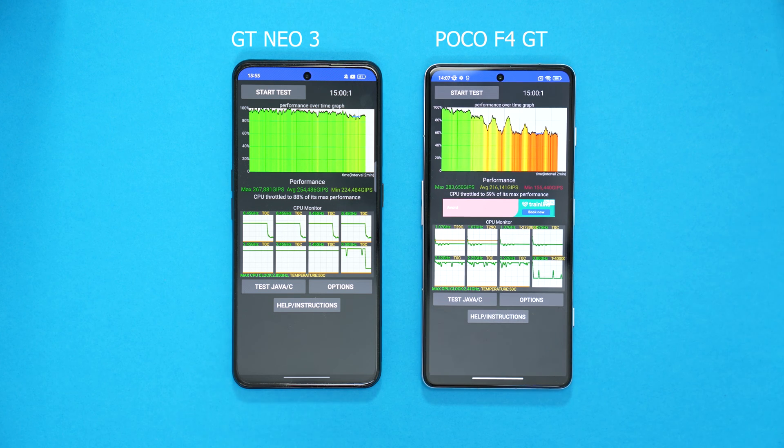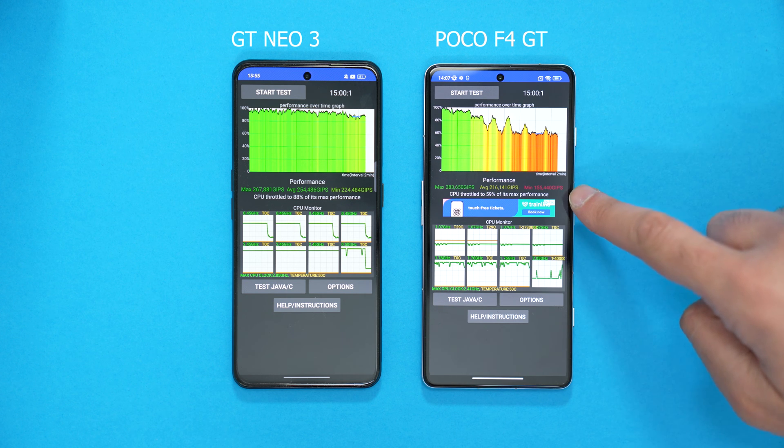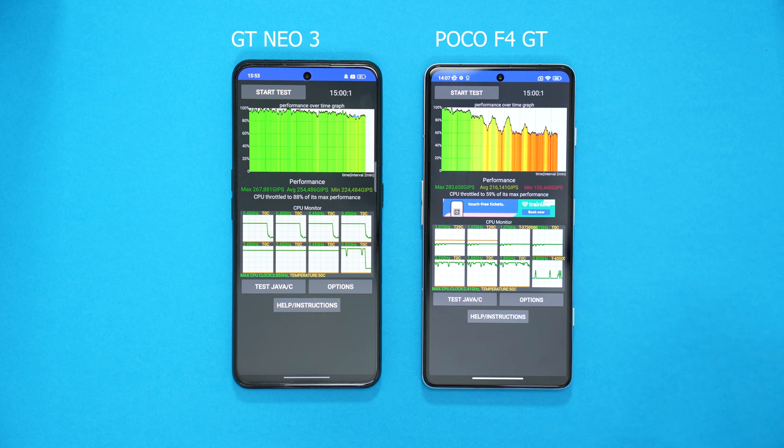As you can see, it's all green throughout on the GT Neo 3. But on the Poco F4, we have red, sort of yellow, and green at the left there. Max performance on the Poco F4 GT was 283,000 Gips, whereas the GT Neo 3 was 267,000 Gips. But if you look at the average, the GT Neo 3 comes out on top with 254,000, compared to 216,000 on the Poco F4 GT.